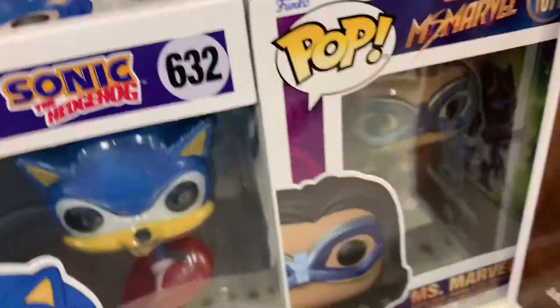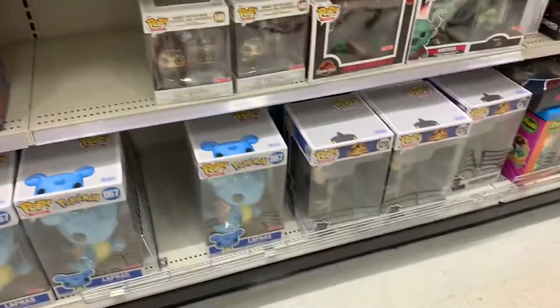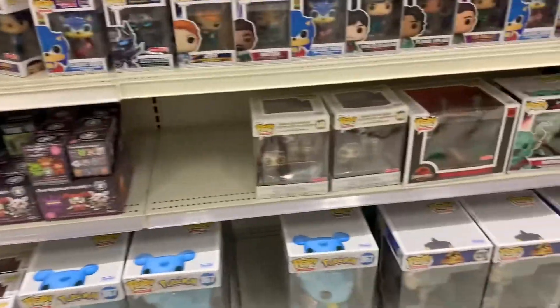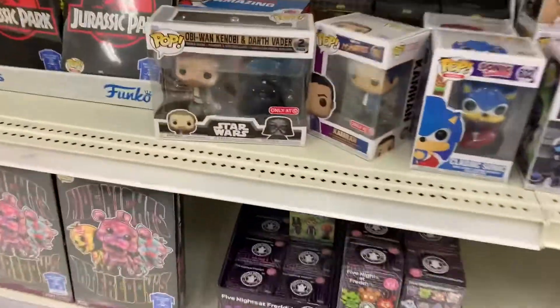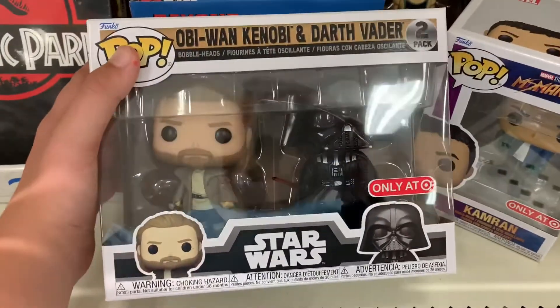Okay guys, so today we're at Target. It looks like they got some new pops — let me just show you some of the cool ones. All the new ones, I've never seen that before, that's pretty cool. The Miss Marvel ones weren't there last time; they got like a bunch of cool stuff.